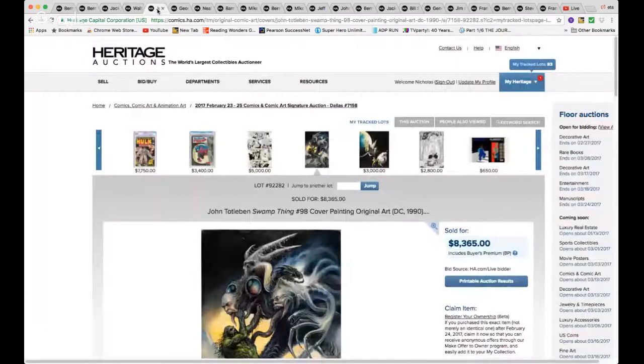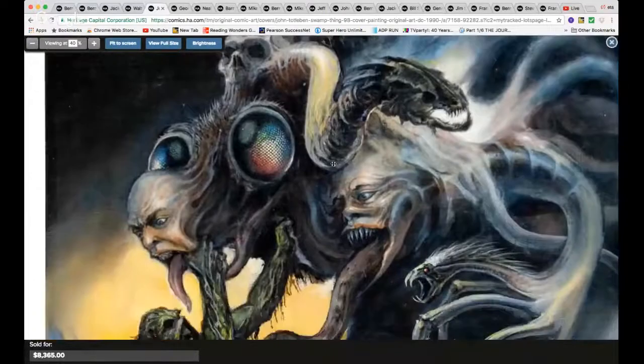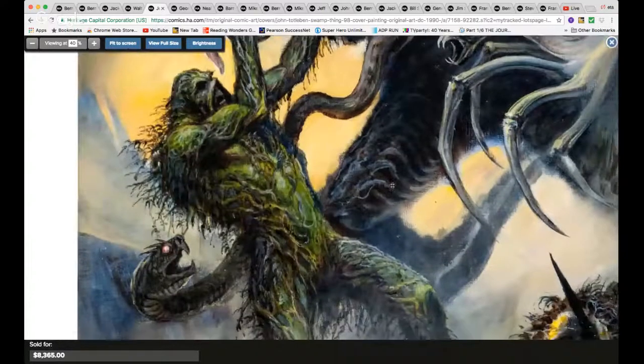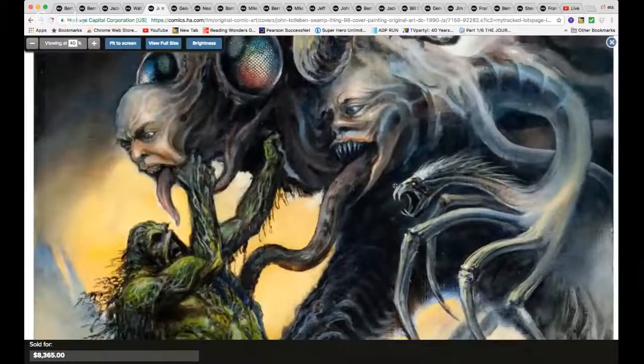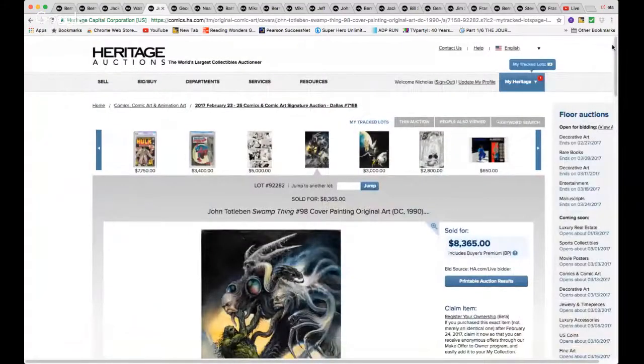How about this — $8,365. Swamp Thing #98 cover painting. I dare say that this is cheap. Look at this gorgeous, gorgeous horror painting. Beautiful. Like I said, I think it went for cheap — I would have guessed the price would have been a lot higher, north of ten thousand dollars, but it went for $8,365.